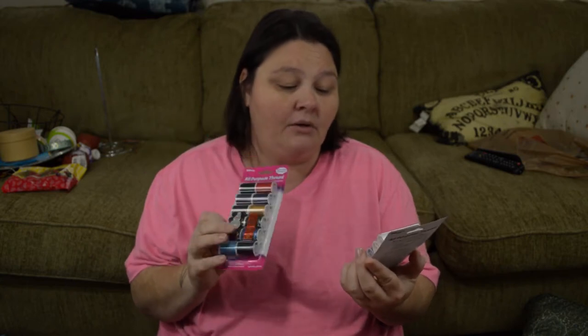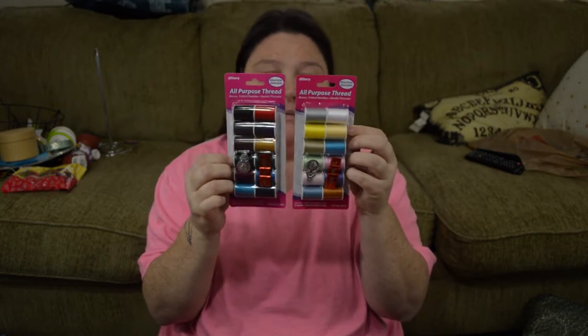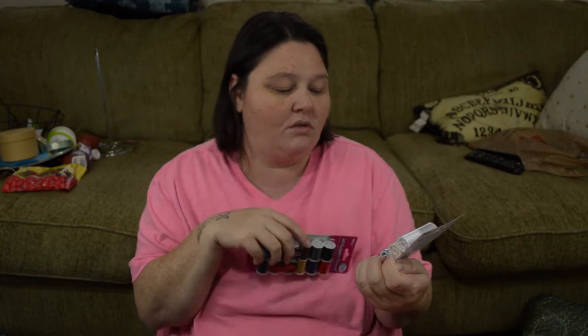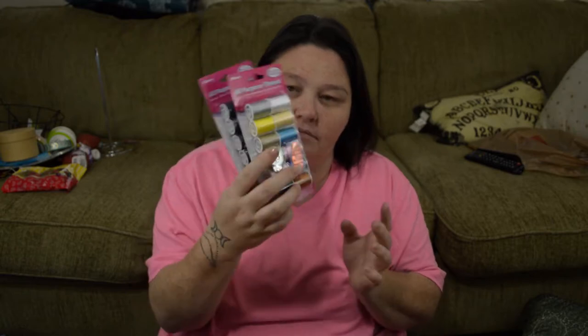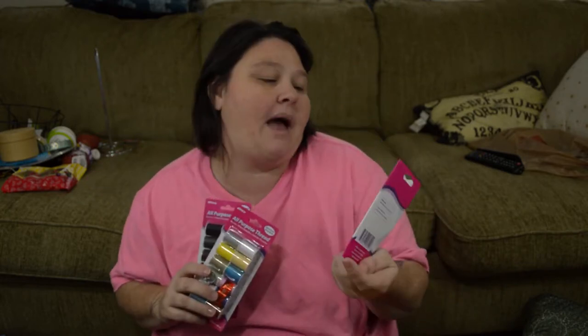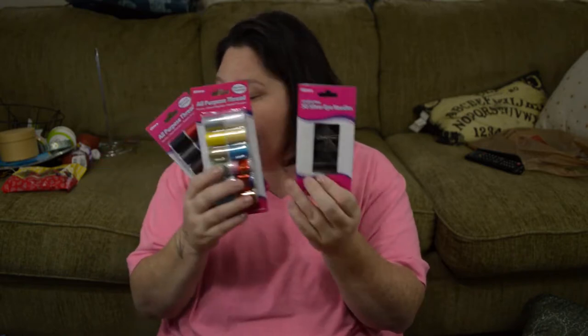I was running low on thread, so I picked these up. This one comes with the lighter colors — whites, grays, yellows, pink, some blues and purple — and these come with the darker colors. I don't really do a whole lot of sewing, so I just like to have some around the house in case I need to hem something or something gets ripped. And then just a 50-pack of silver eye needles, so I picked those up too.